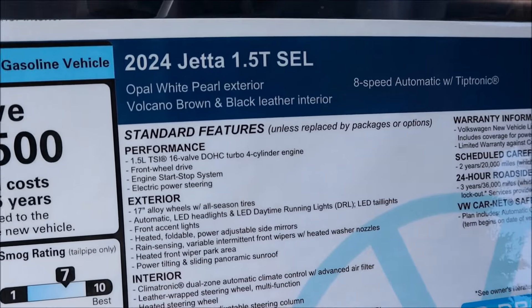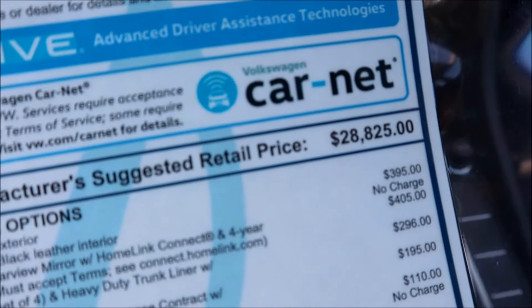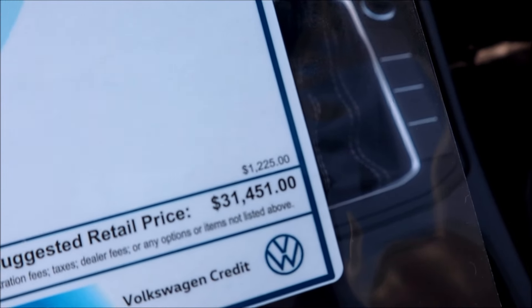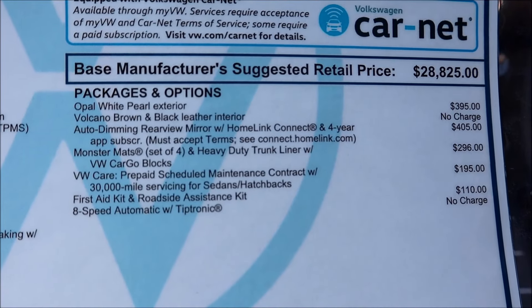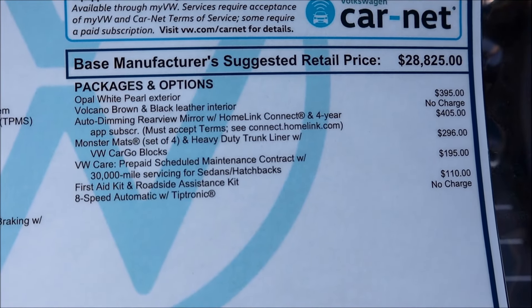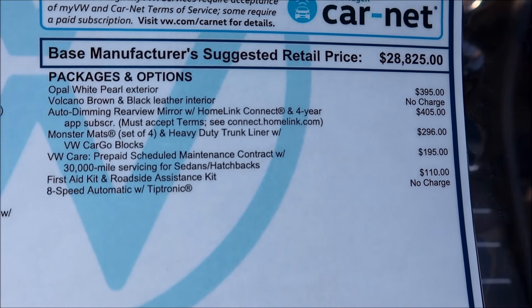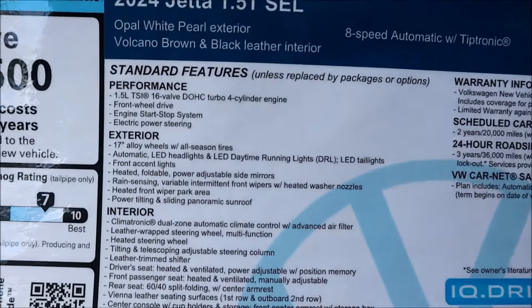Let's break it all down. For the 2024 Jetta SEL, we're looking at an MSRP of $28,825. With a few options, we get to $31,451 after a $1,225 destination charge. The Opal White Pearl exterior is $395. The Volcano Brown and Black interior is no charge — that's free. The auto-dimming rearview mirror with HomeLink is $405, Monster Mats floor mats are $296, VW Care Prepaid Maintenance is $195, and the first aid and roadside assistance kit is $110. Everything else you saw today is standard on this model.